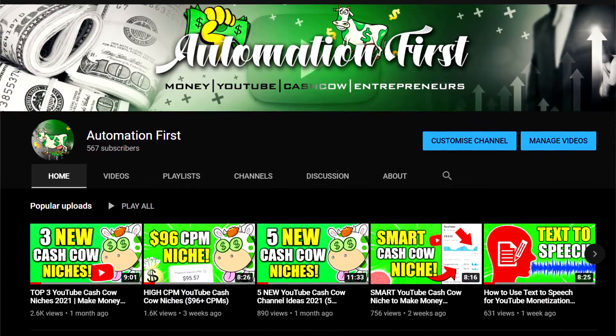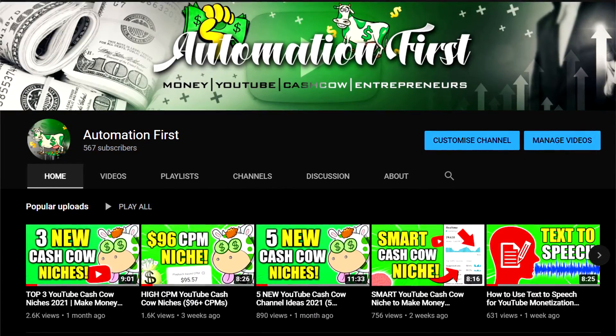If you want to learn more about the YouTube Cash Cow business, keep watching. My name is Yuri from Automation First. On this channel, we talk about YouTube Automation and YouTube Cash Cow channels — which pretty much means that you're going to grow your own YouTube channel without being in the videos yourself, and put ads on the videos to make money.